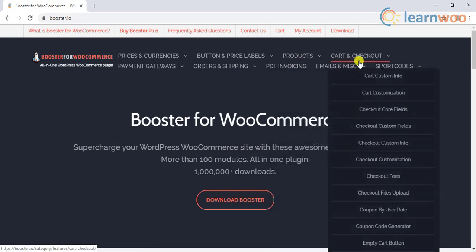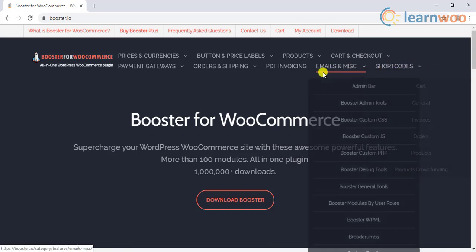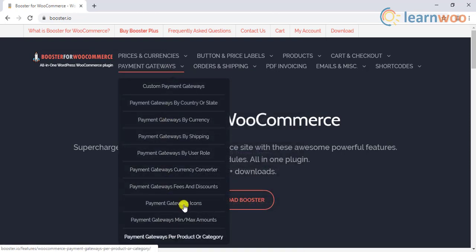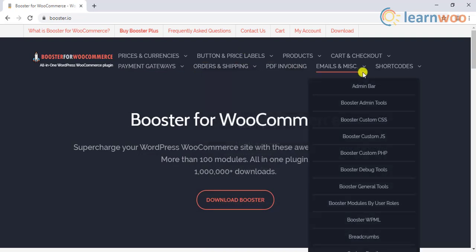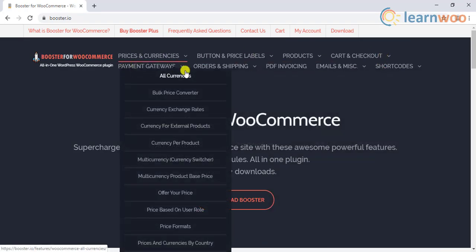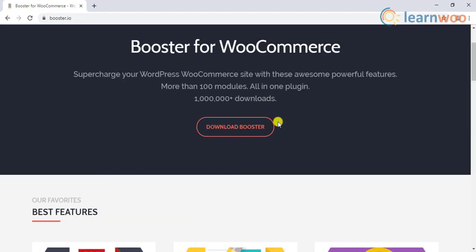In addition, it will help you customize your checkout page by adding new fields, as well as edit the core WooCommerce fields. This plugin also helps you create coupon codes specific to user roles, and offers flexible options to customize shipping methods and payment gateway options. You can also create PDF invoices, packing slips, and custom emails using this plugin. The complete list of features can be explored on the product page.